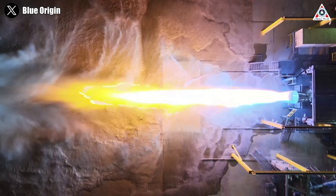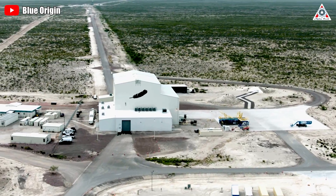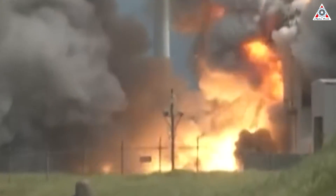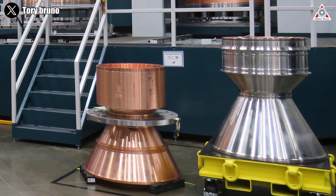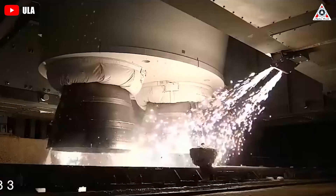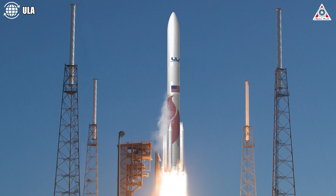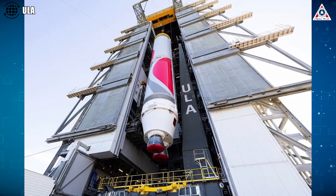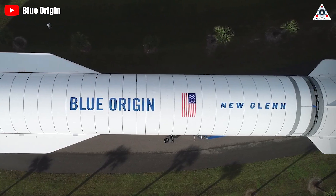Over two months ago, ULA reported the successful testing of two BE-4 engines under the Vulcan Centaur. However, in late June, an engine explosion occurred at Blue Origin's West Texas facility, destroying the engine and severely damaging facilities in the test area. Nevertheless, Blue Origin says the problem is isolated to that engine and not the entire BE-4 series. Tori Bruno also said this is a common occurrence during early production and that the explosion isn't expected to impact their Cert I mission. ULA expects to launch the Vulcan Centaur in the fourth quarter of this year, and Blue Origin is accelerating BE-4 production to meet that schedule.